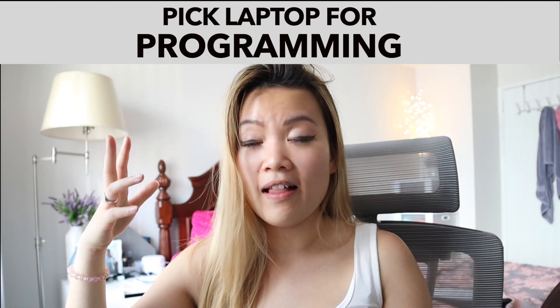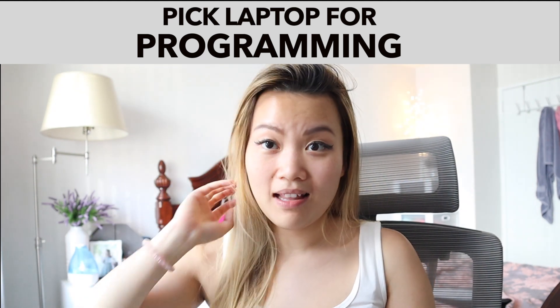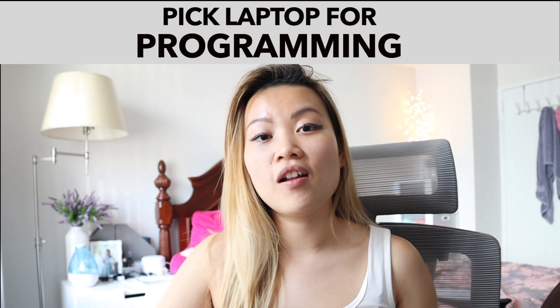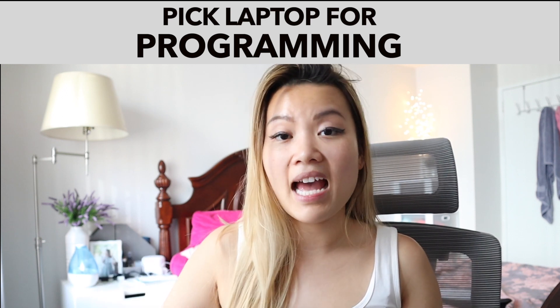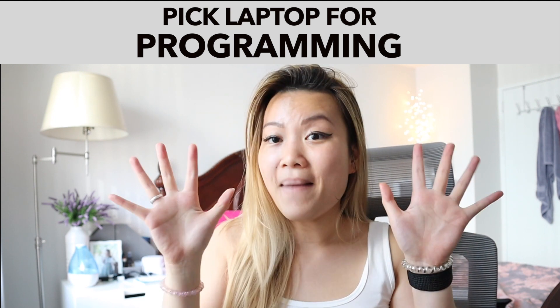This is just my own opinion — I hope this helps you pick the perfect laptop for you. Please leave comments below and let me know what you think. If you enjoy this kind of content, please consider subscribing. Thank you so much for watching — until next time!